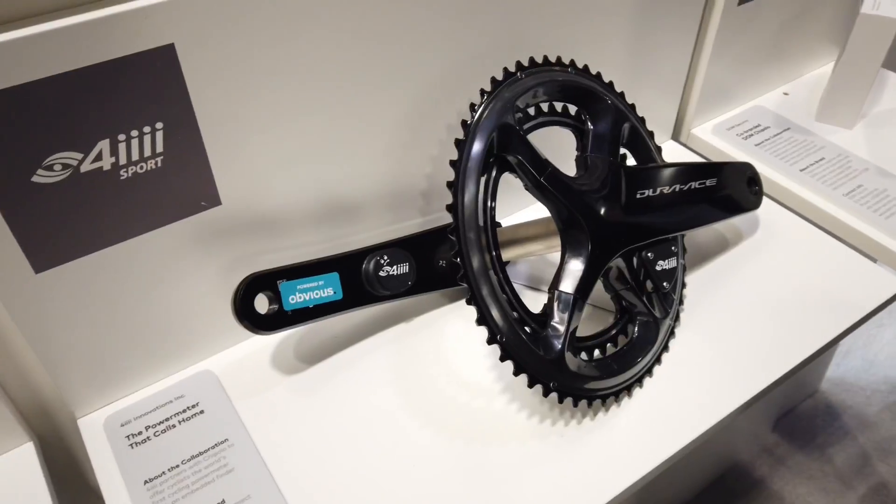Now like a lot of things at CES, they're more like concept cars — pricing and availability and all that kind of stuff isn't really figured out yet. And this is what I'm going to show you here with 4iiii and their power meter.